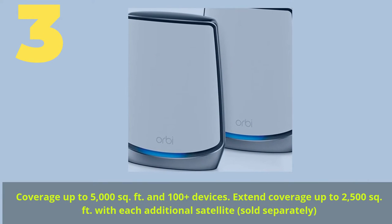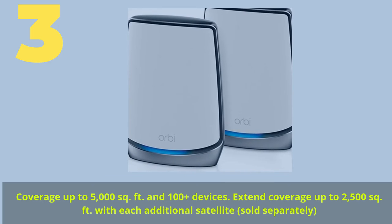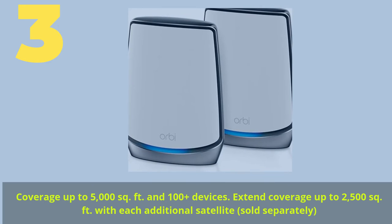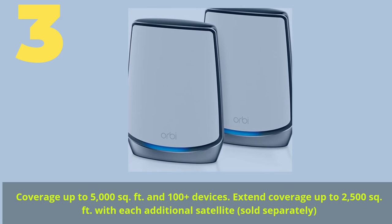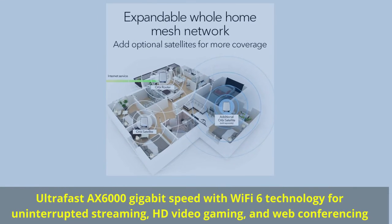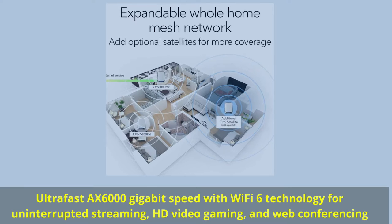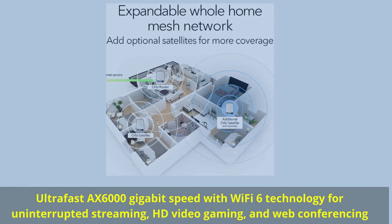Number 3. Coverage up to 5,000 square feet and 100-plus devices. Extend coverage up to 2,500 square feet with each additional satellite, sold separately. Ultra-fast AX6000 gigabit speed with Wi-Fi 6 technology for uninterrupted streaming, HD video gaming, and web conferencing.